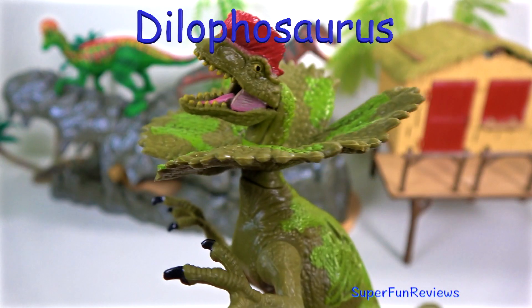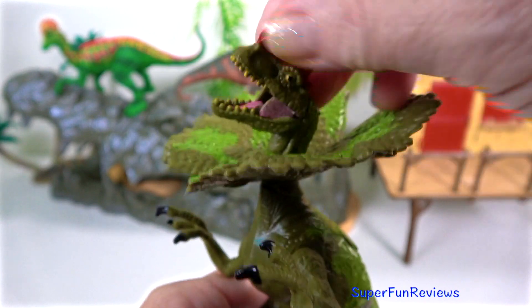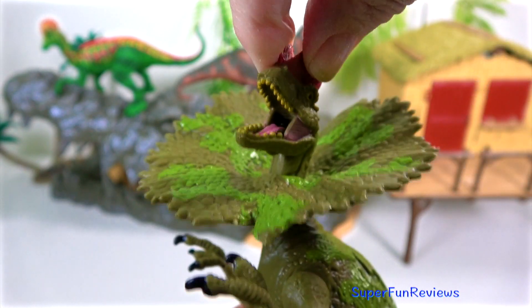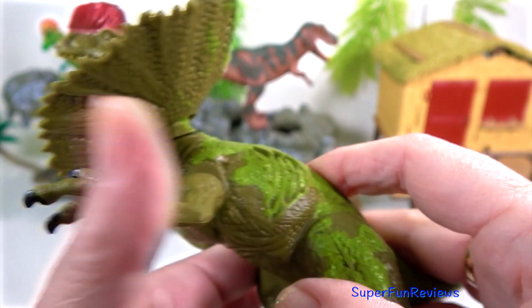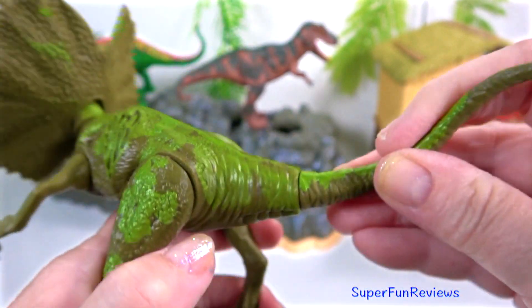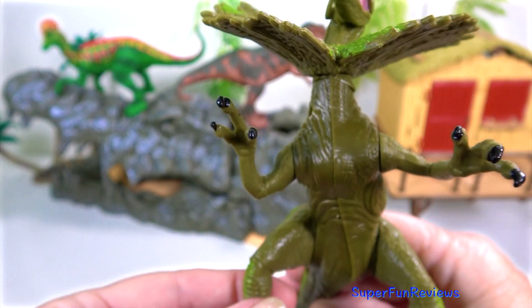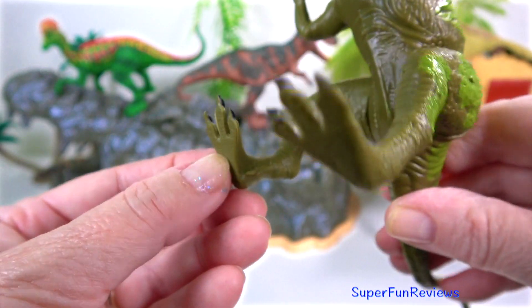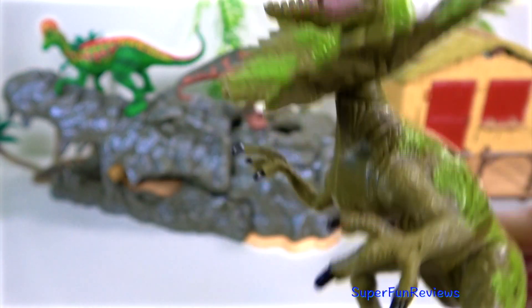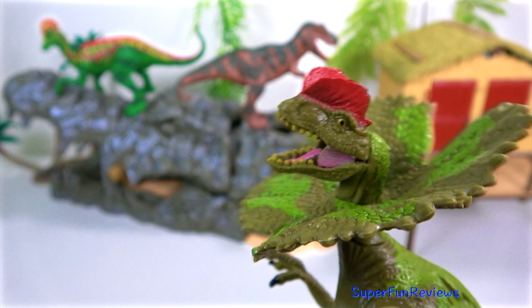The terrifying Dilophosaurus lived in the early Jurassic period. Its name means double-crested reptile. It was an aggressive, medium-sized carnivore that feasted on small plant-eating dinosaurs and reptiles. It had sharp teeth and most likely killed with its clawed arms and legs, especially the dewclaw. It was also a scavenger.